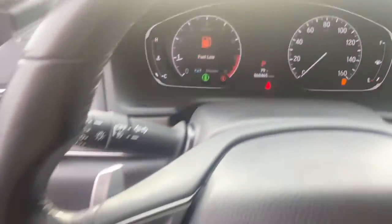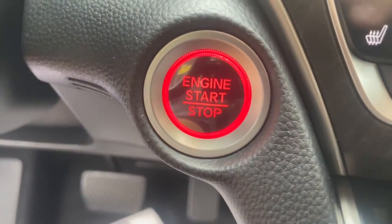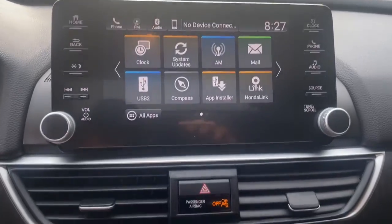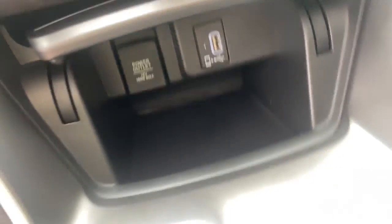The following are some of this vehicle's highlighted options: keyless entry, sun/moonroof, keyless start, power passenger seat, premium sound system, adaptive cruise control, wood grain interior trim, satellite radio, remote engine start, backup camera.